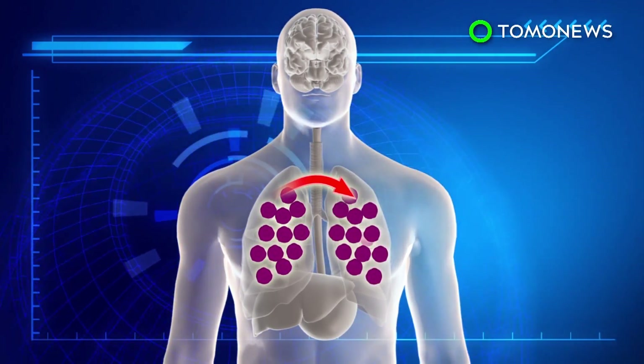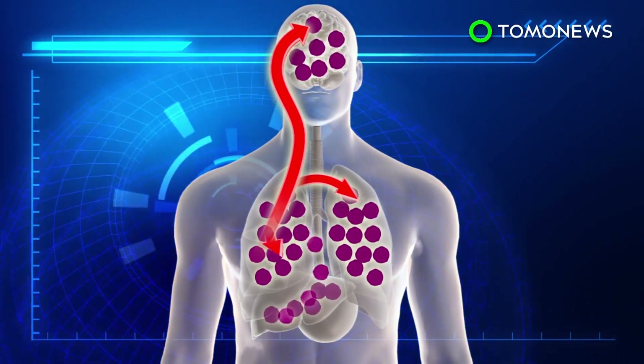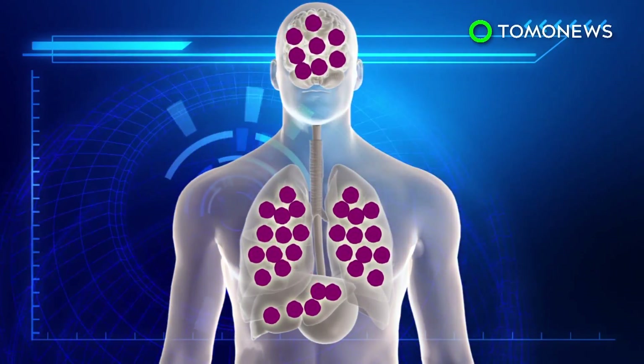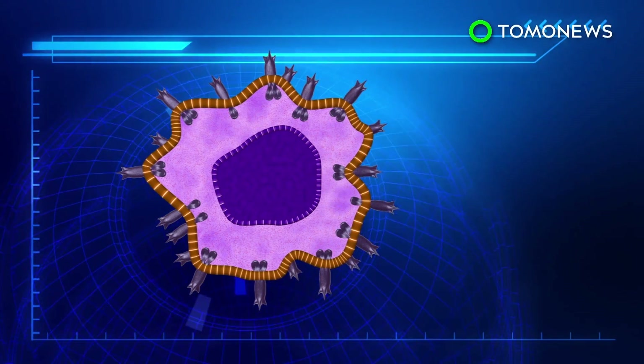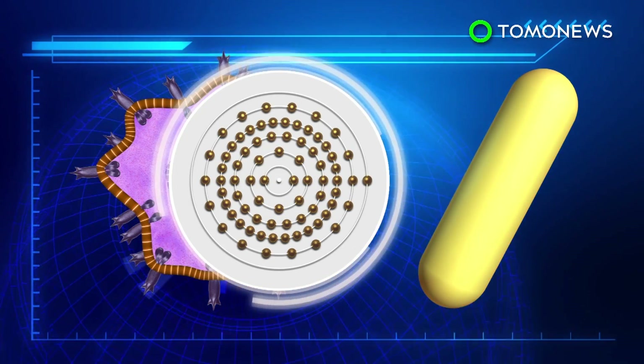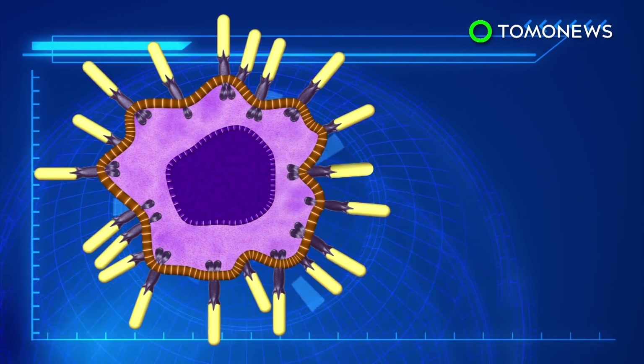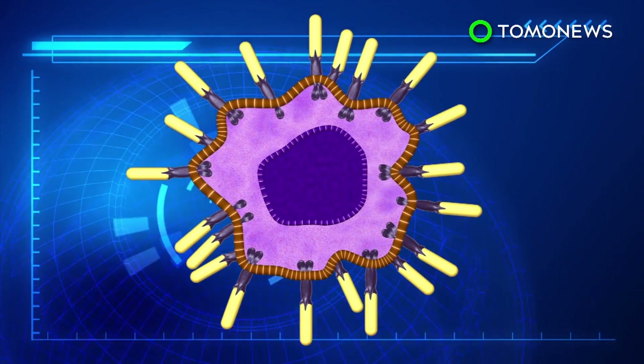Cancer kills patients often through the spread of malignant cells, which is known as the metastasis process. By attaching nanorods comprised of a small collection of gold atoms to the integrin of the cells, the cytoskeleton can be stopped from overproducing lamellipodia and phylopodia, which slows down the migration of malignant cells.